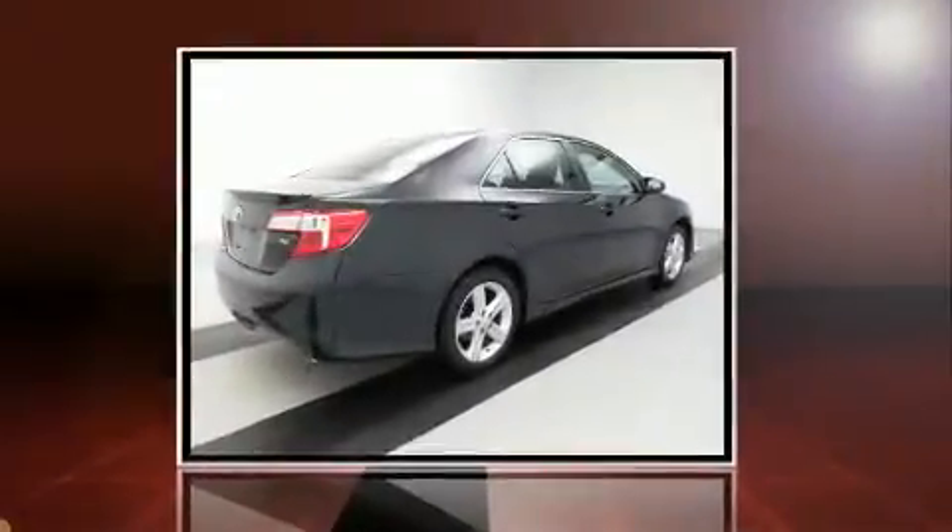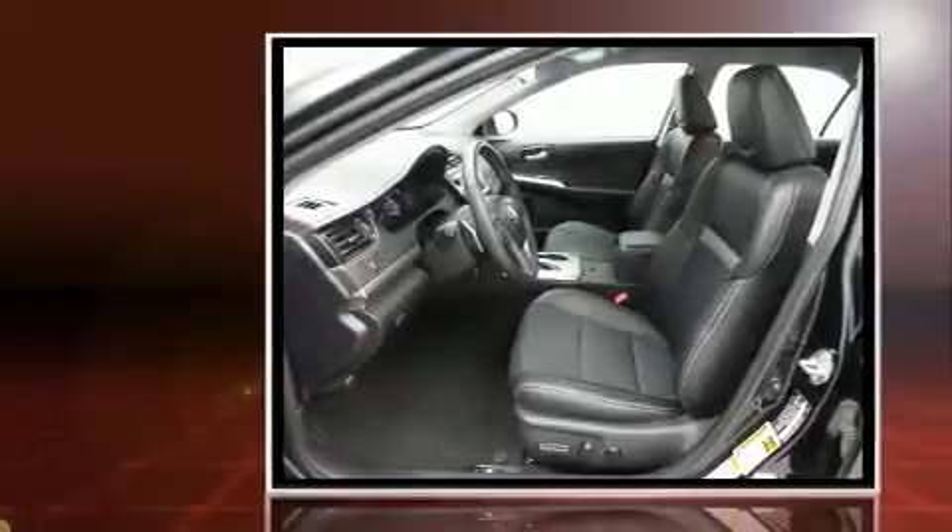Here's a great deal on a 2014 Toyota Camry. This four-door, five-passenger sedan still has less than 35,000 miles.